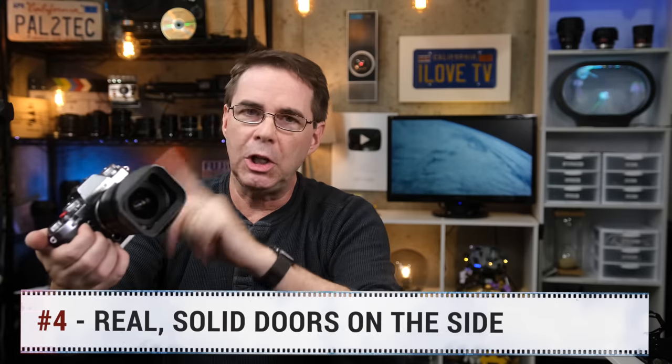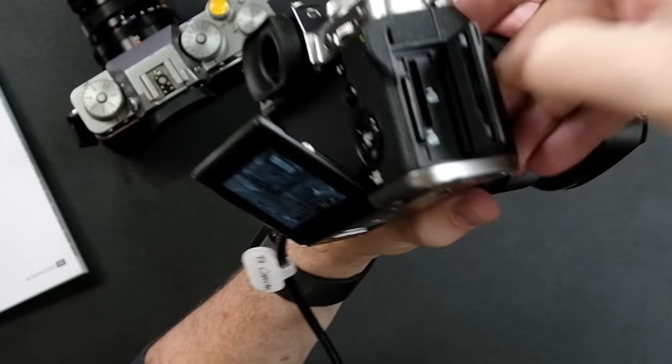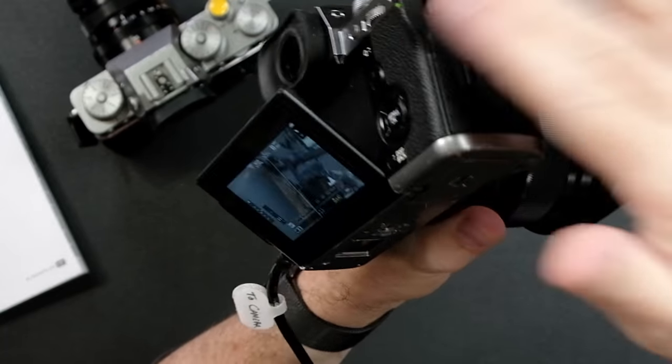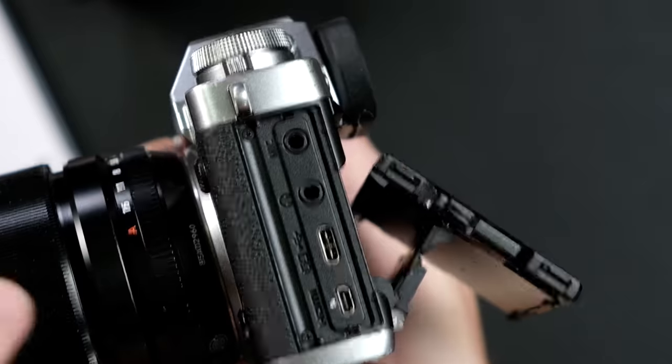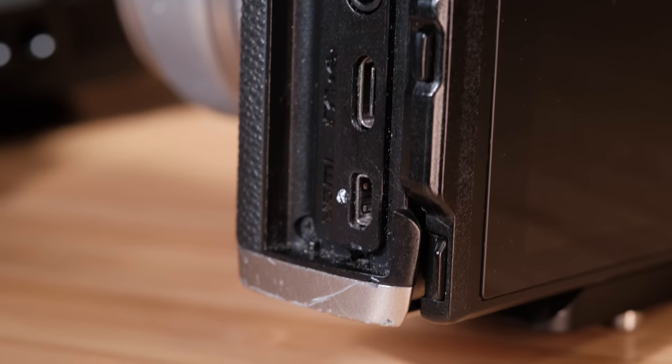Number four — real doors on the side of the camera. On both sides of the X-T3 you have hard doors that flip out, made out of plastic, nice and solid, and they protect the ports they cover. What's really great is that you can take them off. I took mine off and haven't looked back since — I keep it off because I'm constantly plugging in HDMI cables, USB cables, microphones, headphones, and so forth. It's also easier when you attach a camera cage to the camera not to have those doors in the way. You can take them off and put them back on when you're done.